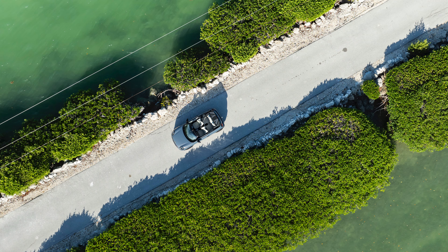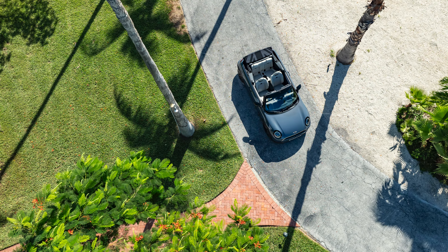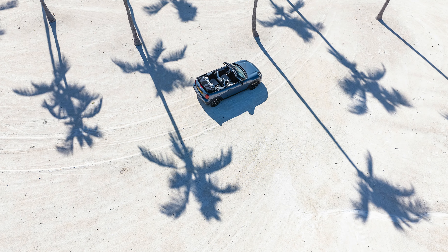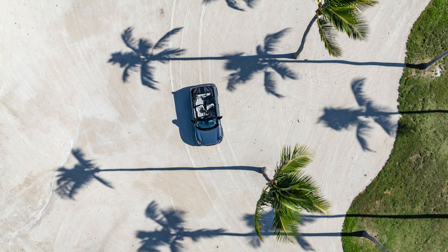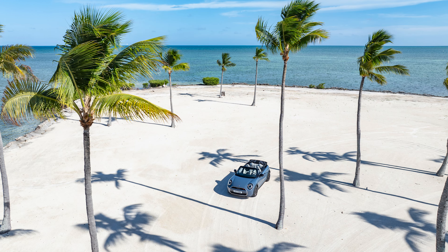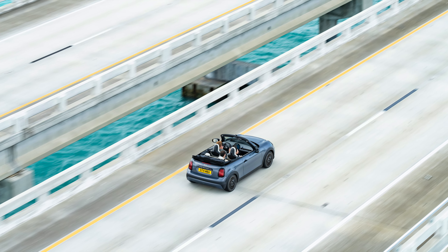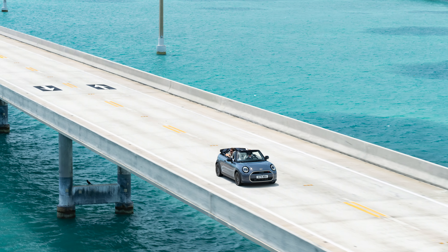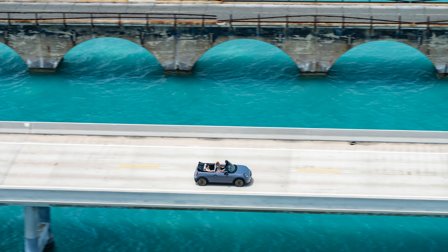With its iconic round headlights, newly designed front grille and circular LED headlights — available optionally with three customisable light signatures — the body of the Mini Cooper Convertible remains unmistakable. Characterised by short overhangs and a long wheelbase, the body is given a generous appearance, despite its small exterior dimensions of just 3,879mm in length, 1,431mm in height, and 1,744mm in width.